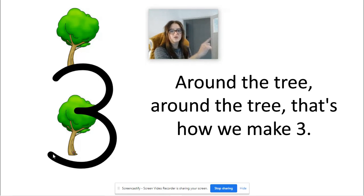Around the tree, around the tree, that's how we make three. Again: around the tree, around the tree, that's how we make three. One more time: around the tree, around the tree, that's how we make three.